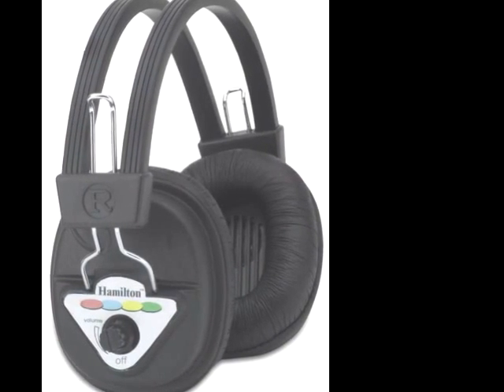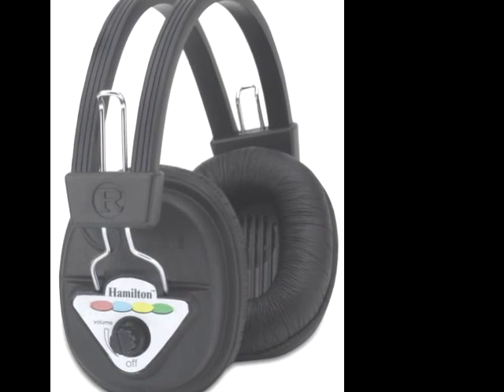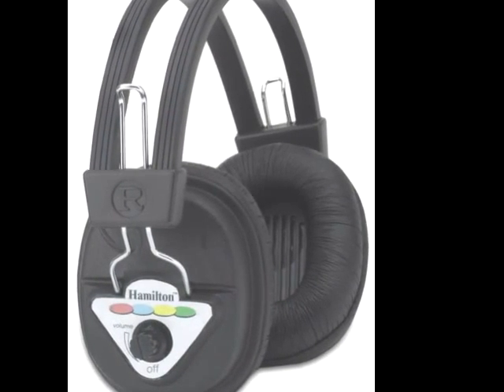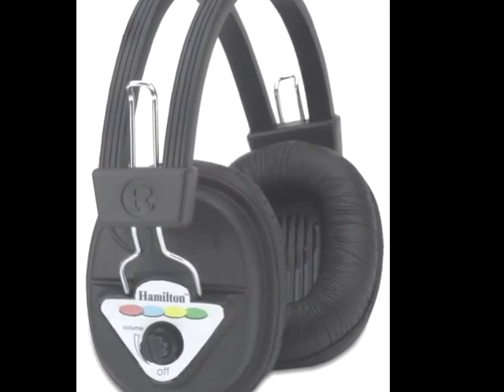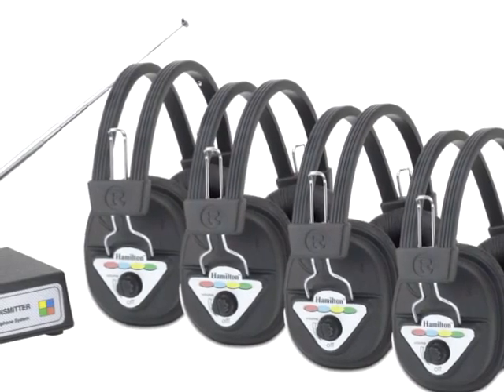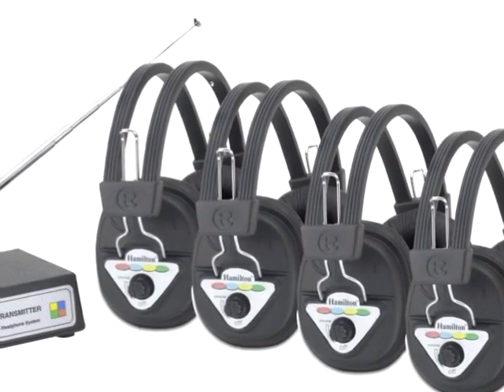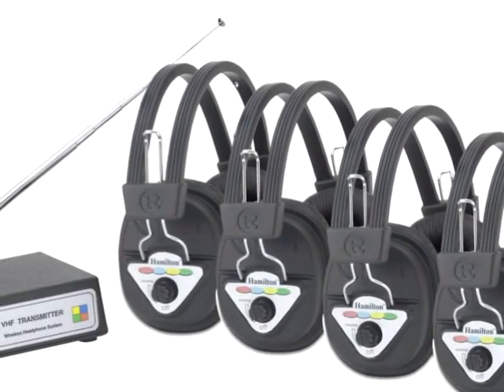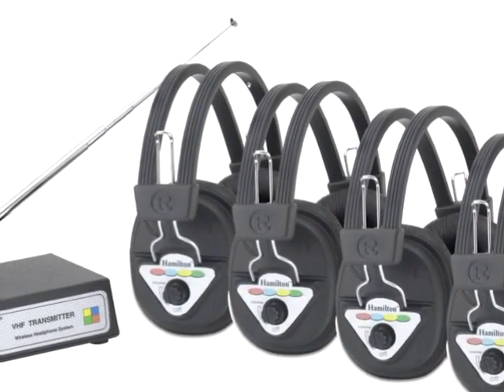The systems are available with 4, 6, or 12 wireless headsets, a wireless transmitter, and your choice of carry case or headphone rack. The entire system can be switched between four different frequencies with easy, color-coded switches on the transmitter and headphones. The color of the front panel LED light indicates the channel you have selected.